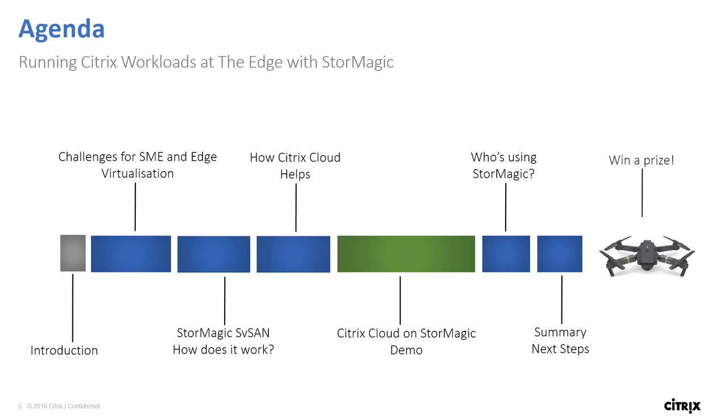We'll give an intro of StorMagic, discuss some of the challenges for small and medium enterprises, cover what StorMagic SVSan is and how it works, then give an overview of Citrix Cloud and how we're integrating with StorMagic SVSan. Lee will walk us through a demo of Citrix Cloud on StorMagic, then we'll review who is using StorMagic and wrap up with a summary. Lee also has a prize to announce — we've got a pocket drone for a giveaway to make sure you stay to the bitter end. We should be running just slightly over one hour.